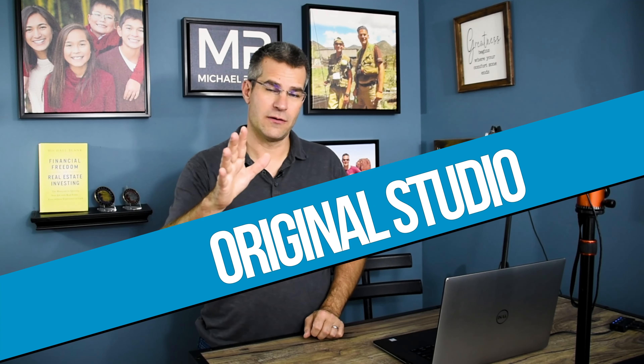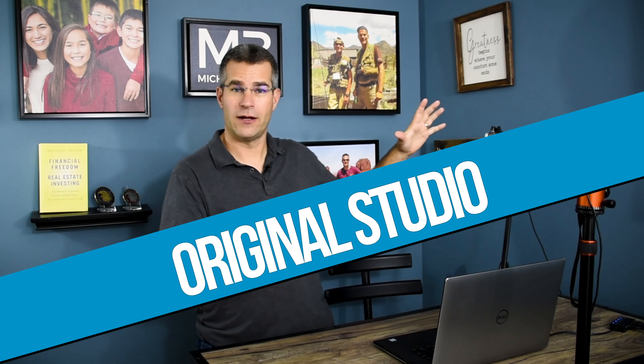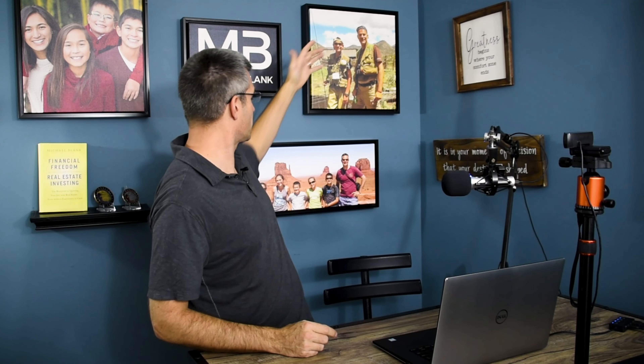Here is the studio — a couple of things I want to point out. I've created a background. I picked a color that is consistent with my brand, and I put some elements up very intentionally chosen. For example, I have a picture of family and activities like fly fishing, my kids, my book, and my financial freedom coins. The logo is right here in the middle, along with a couple of my favorite quotes. When people see me, they start recognizing these elements and the values that I have.